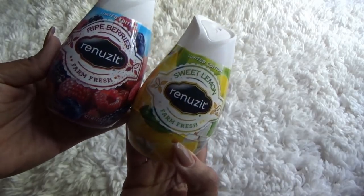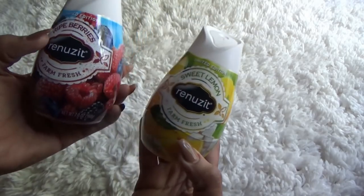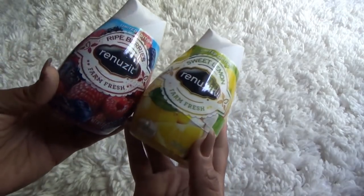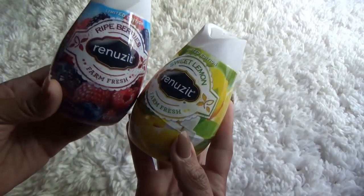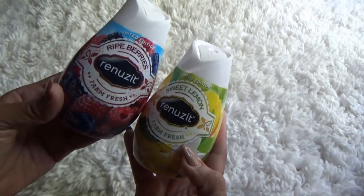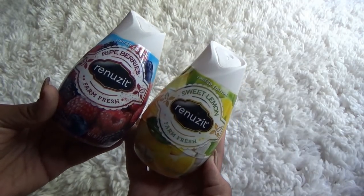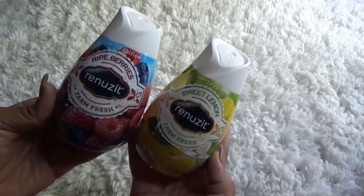I grabbed these Farm Fresh Renewsits — this one is in Rite Berries and this one is in Sweet Lemon. I love anything that kind of smells like lemon, so I'm going to try these out. Like y'all know, I put these in my bathroom. I actually grabbed two of each, so I have four.